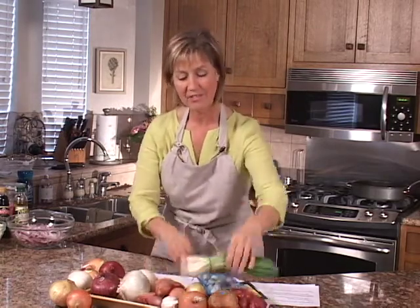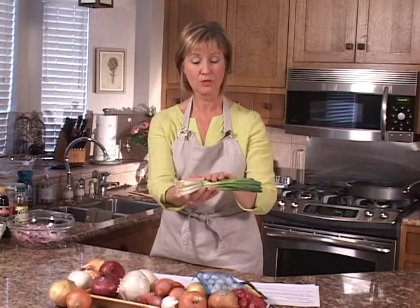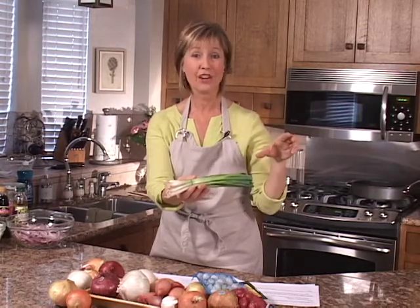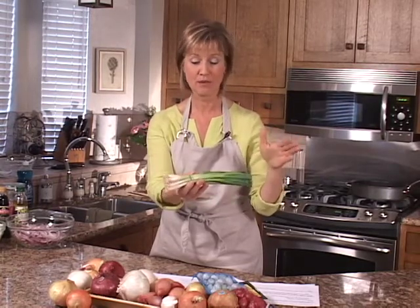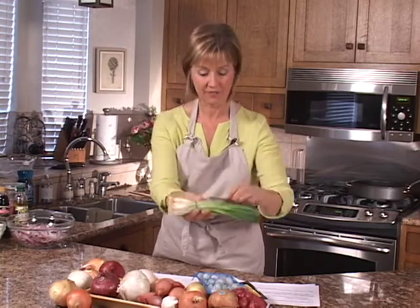Then we have the scallions, also called green onions, which have a mild flavor as well. You can also buy giant green onions called leeks, which are often available in the store and add a nice, lovely flavor.